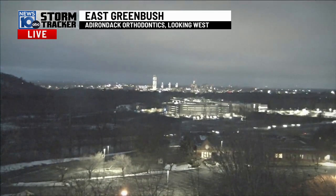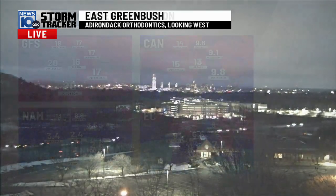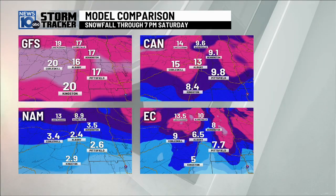East Greenbush view of the skyline of Albany, a little bit of wind. That's why the camera's bouncing around. We have mostly cloudy skies.